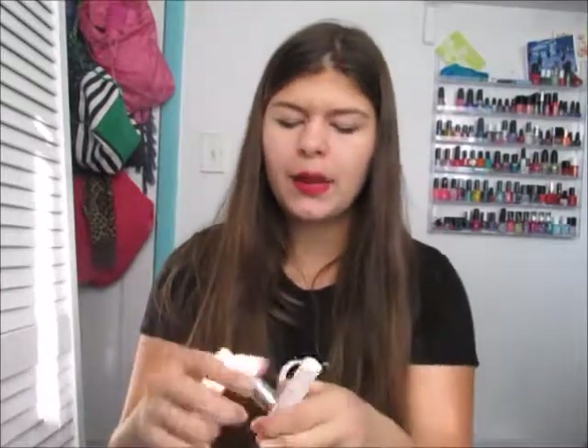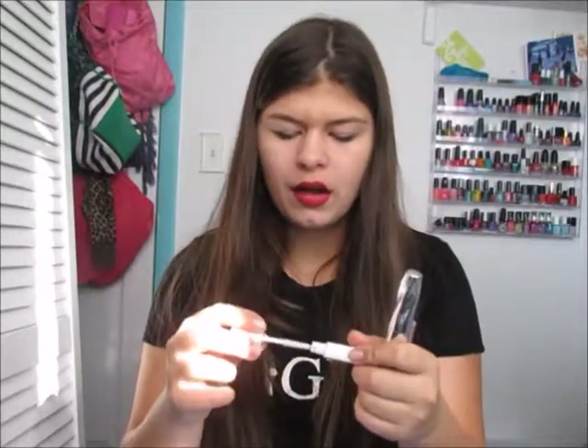My next three products are two mascaras and an eyelash primer. First is the Tarte Multiply Eye Primer, which I just got for Christmas. I never used an eyelash primer before but this makes such a difference — I have thin, sparse lashes and this just changes everything. The first mascara favorite is the bareMinerals Lash Domination mascara.